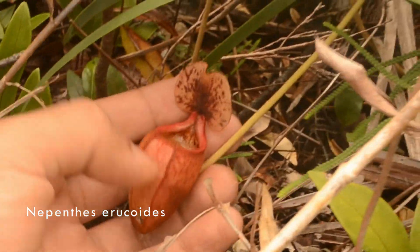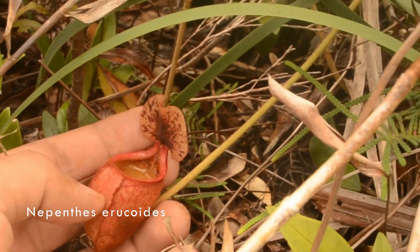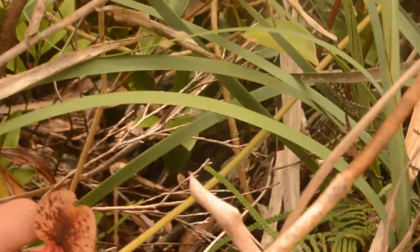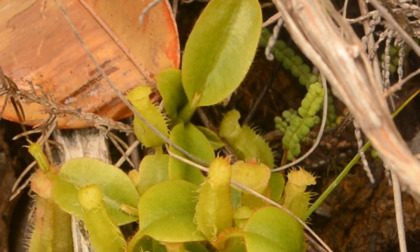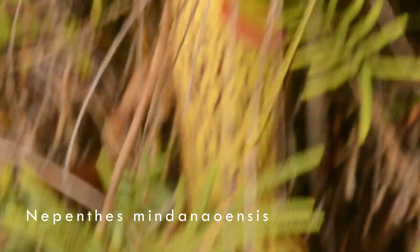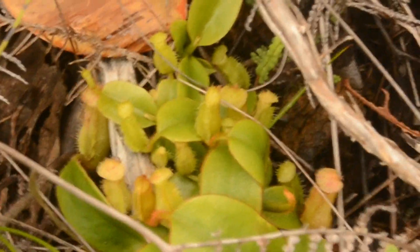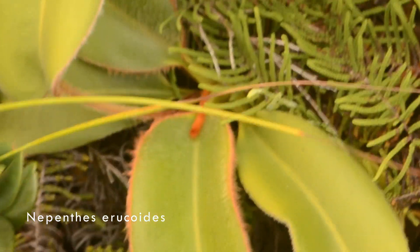Look at that. Why are these so squat? Is that how they really are? I don't think so — this has got to be for some sort of reason. Look, we've got a clump — probably hybrids, because we've got a hybrid here. Not pure.